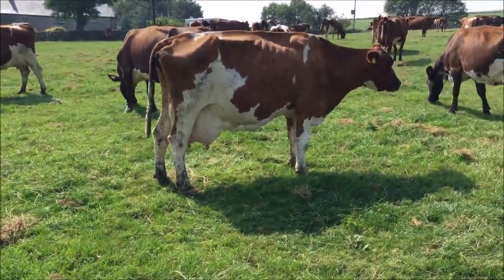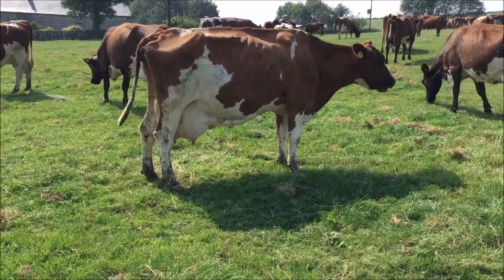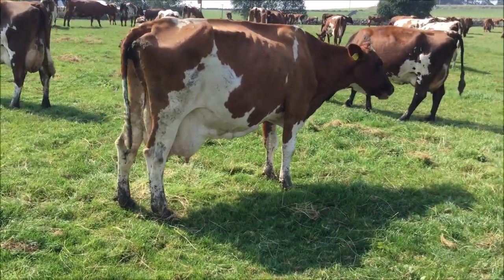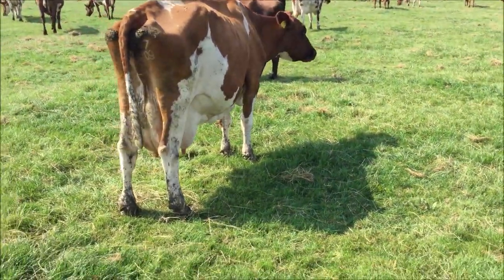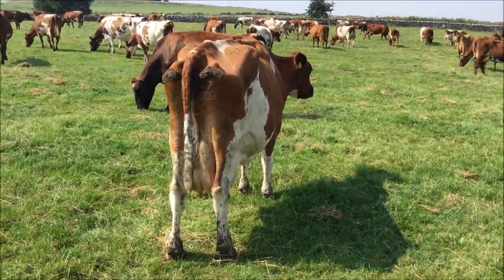Starting off with the matriarch of the herd, Whitecroft Bella 30. She's in her 14th lactation and she's produced 126 tonnes of milk in her lifetime so far. And hopefully she's inseminated again for her 15th — fingers crossed.